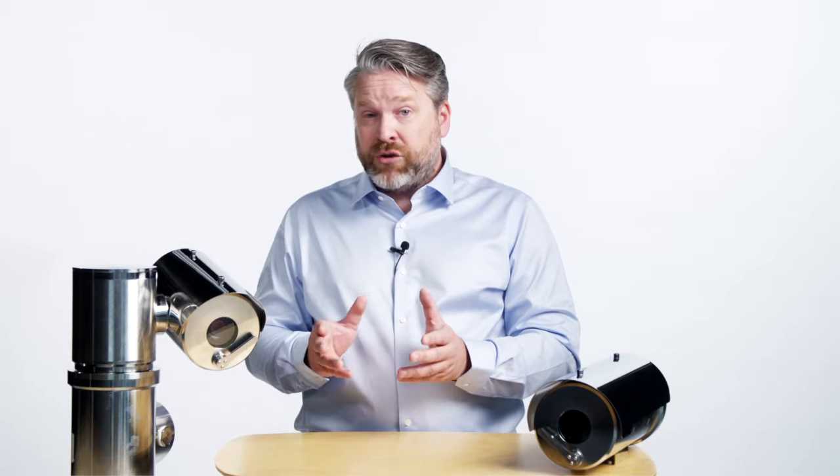An explosion protected camera sits in a very tough enclosure. Should it for some reason fill up with gas, it's built to withstand an internal explosion without letting any flames or hot gases escape into the surrounding environment.